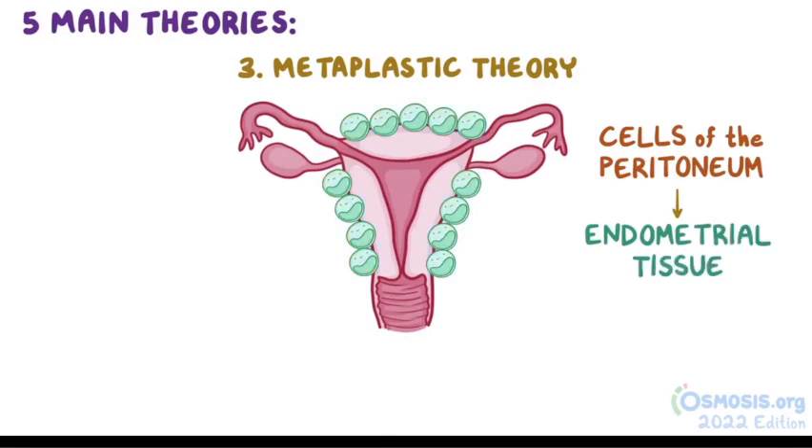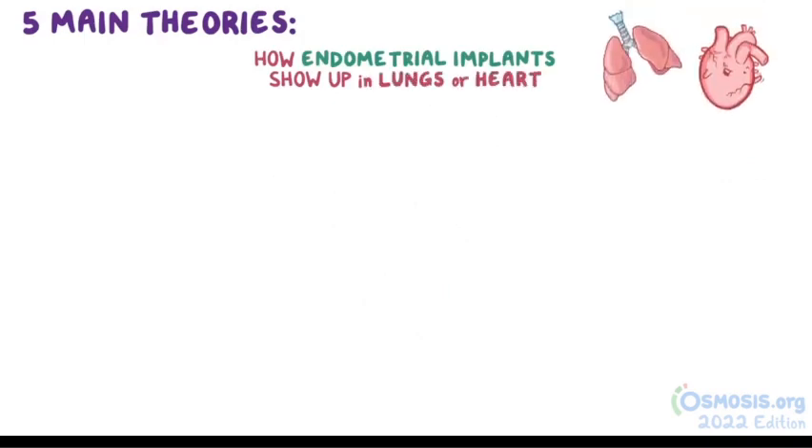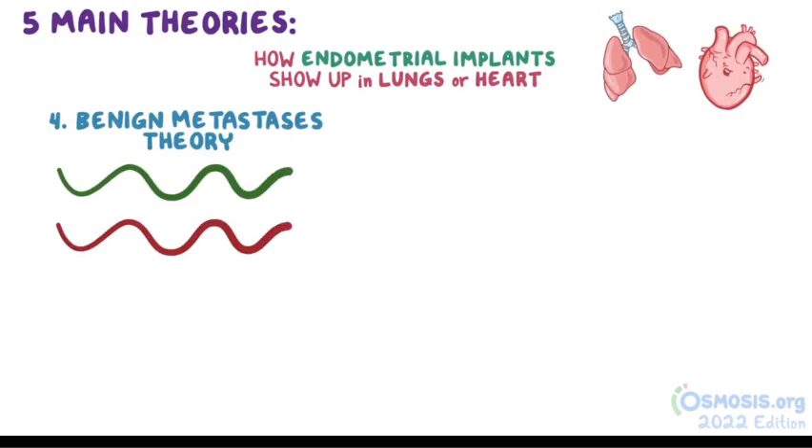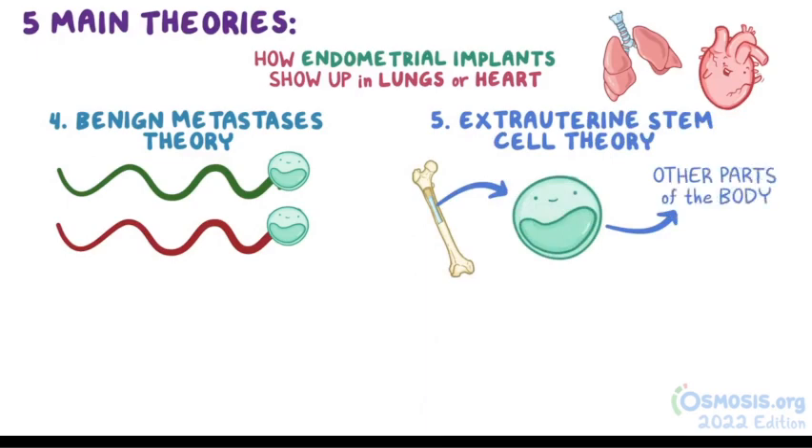This theory explains how in rare cases, a woman that underwent a hysterectomy, where the uterus was surgically removed, can still develop endometriosis. The fourth and fifth theories are especially useful for explaining how endometrial implants show up in places like the lungs or heart. Benign metastases theory says that endometrial cells can travel to distant organs through the lymph and blood, while extrauterine stem cell theory says that stem cells in the bone marrow differentiate into endometrial cells and then travel to other parts of the body.